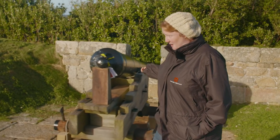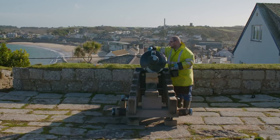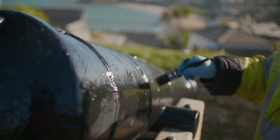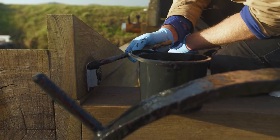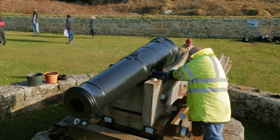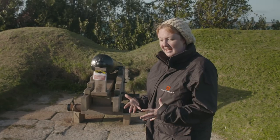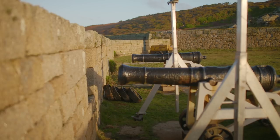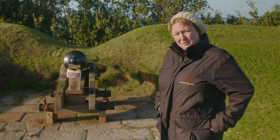We're actually getting towards the end of the conservation of these particular cannons, but we've got another couple of weeks here to finish up everything on the islands. It is a challenge, there's no two ways about it. But one of the important things is we keep these cannons here in context — there's something tangible and real about being able to come here, touch them, see them in their place, and think about the history and everything they've been through. That's why I feel it's really important that we keep conserving these cannons.